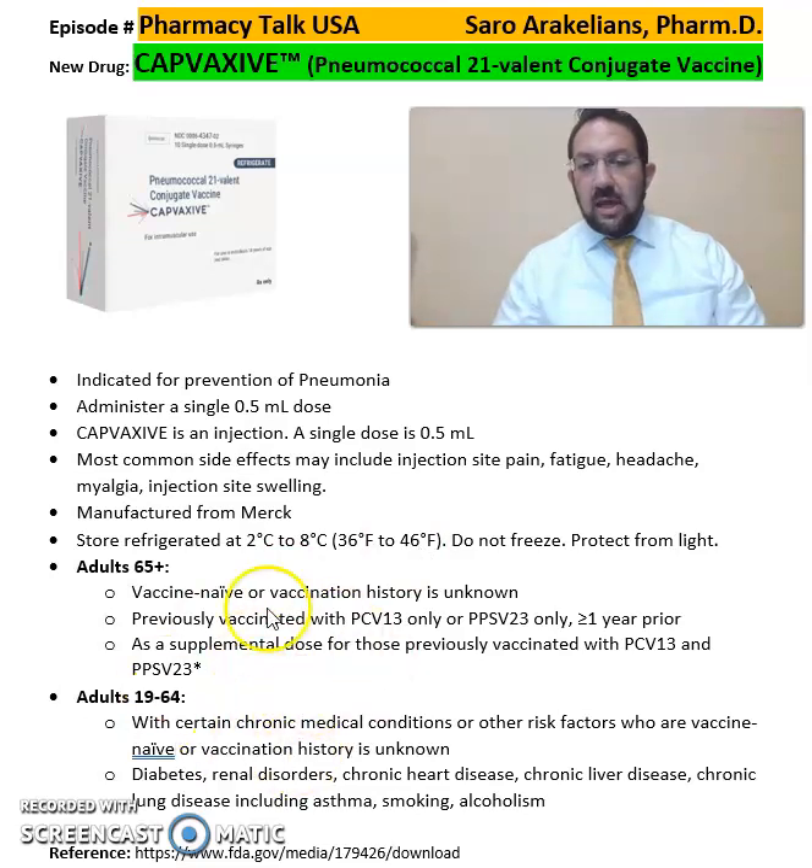I also included a schedule for which patients should be receiving this vaccine. For adults above 65 years of age, those who are vaccine naive or whose vaccination history is unknown, and those previously vaccinated with PCV13 and PPSV23 more than a year ago, it's recommended to receive Capvaxive as a supplemental dose.